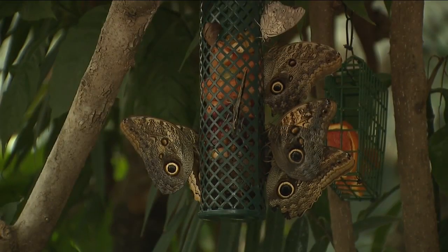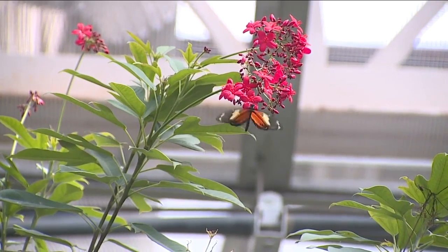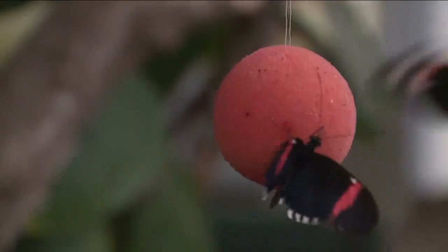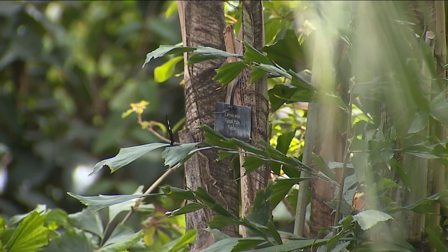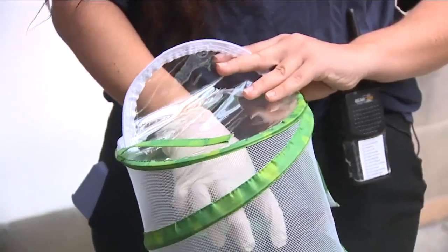Do you guys ever get scared of butterflies? Moving on — they're not flying insects. I took a tour of the pavilion with their lepidopterist, Sharon Hershkovich. She is from Panama and it's really cool because she gets so excited to show you butterflies that you can find in the rainforest of her home country. They're gorgeous.